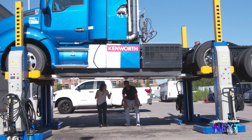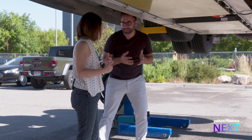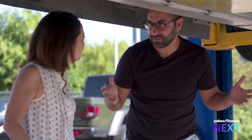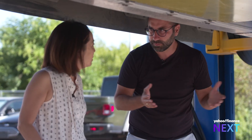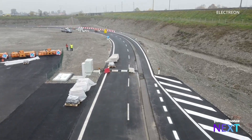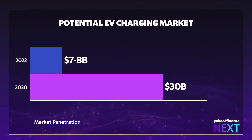Would these batteries be smaller if it can charge more constantly? Absolutely, because right now you need a lot of batteries due to range anxiety. If we're constantly charging, you don't need big batteries. It's a potential breakthrough for a market poised to quadruple by the end of this decade, according to PwC. EV chargers are expected to grow to a $30 billion industry by 2030.